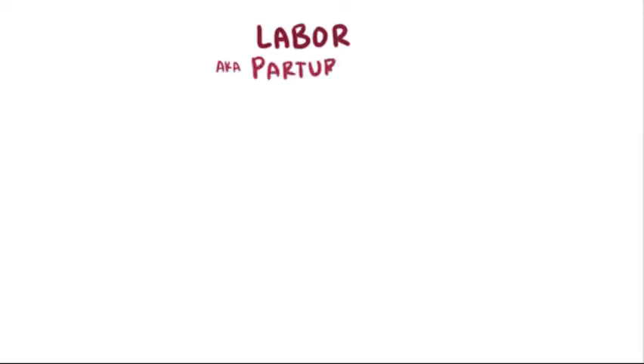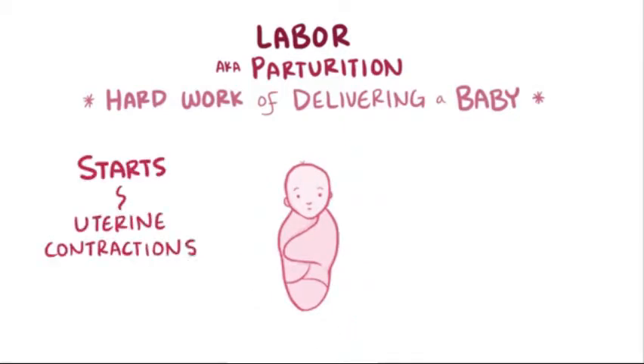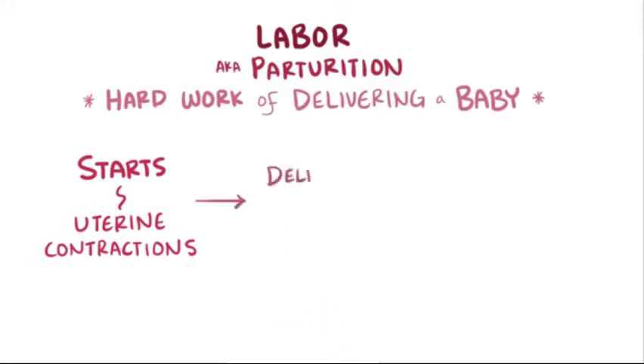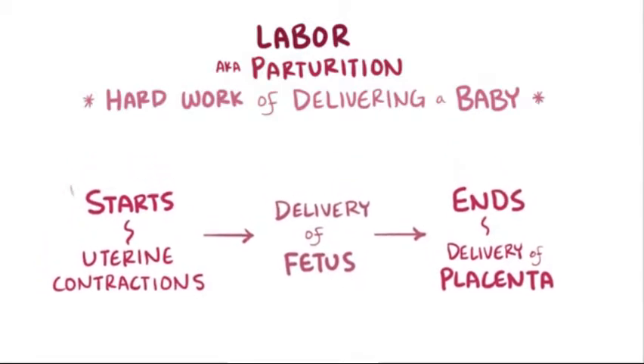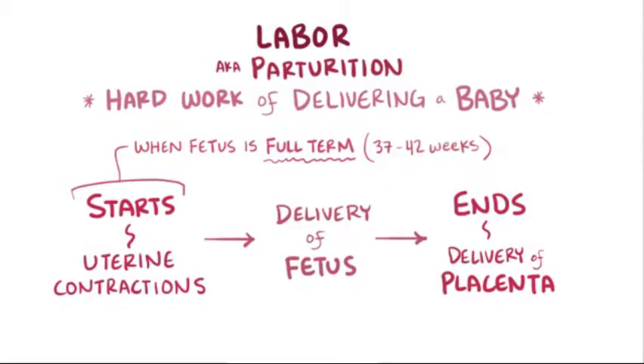Labor, also called parturition, describes the hard work of delivering a baby. It specifically refers to the process which starts with uterine contractions which cause cervical changes, allowing the fetus to be delivered vaginally, and ends with the delivery of the placenta. Labor typically begins when the fetus is considered full term, between 37 and 42 weeks gestation.